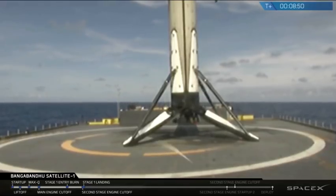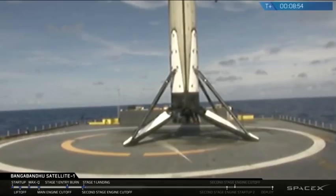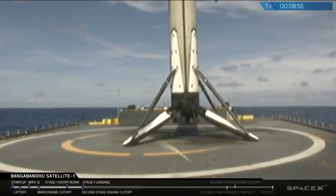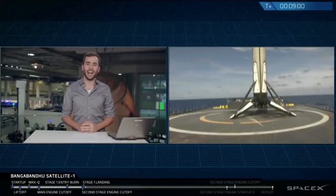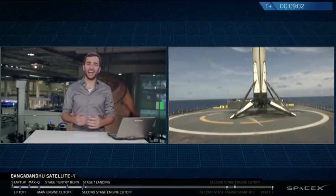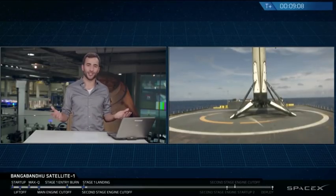After a brief interruption in the video signal, we are looking at the 25th recovered first stage of a Falcon 9 vehicle. What a great sight. That is a camera on our drone ship, Of Course I Still Love You. The crowd is going nuts here at SpaceX headquarters in Hawthorne.